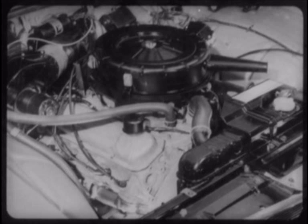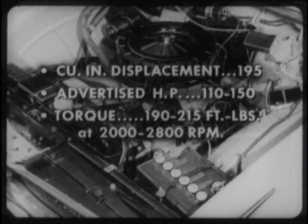Well, maybe so. Here are the ratings. Cubic displacement: 195. Advertised horsepower: 110 to 150, depending on transmission type, carburetor, and fuel used. Torque output: 190 to 215 foot-pounds at 2,000 to 2,800 RPM. That makes it a pretty big engine — one which probably cannot give the public the gasoline and oil economy they want when they buy a compact. The economy which Comet's engines provide in full measure.